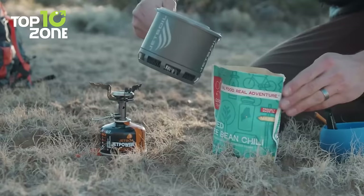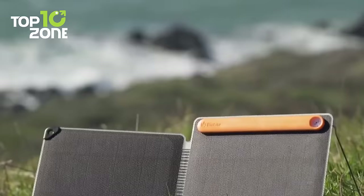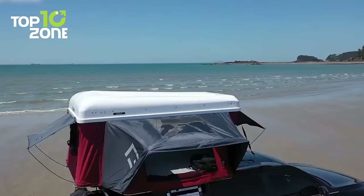Camping is a great way to enjoy the outdoors and connect with nature, but camping also requires some preparation and planning, especially when it comes to the gear and gadgets you need to bring. In this video, we'll introduce you to 100 essential camping gears and gadgets that will make your camping experience more enjoyable and convenient. Let's get started.